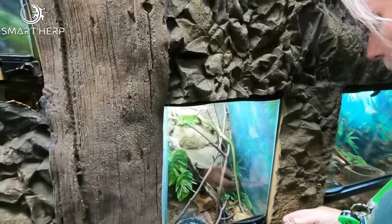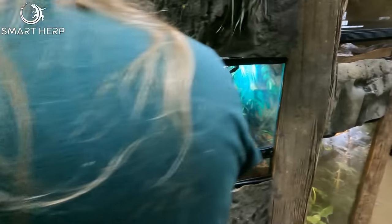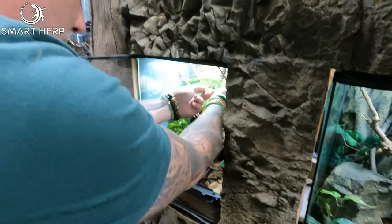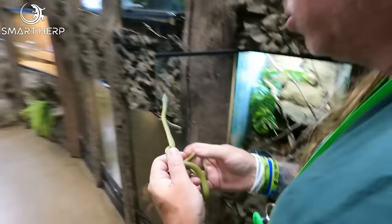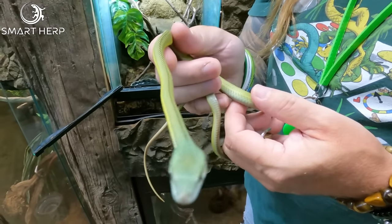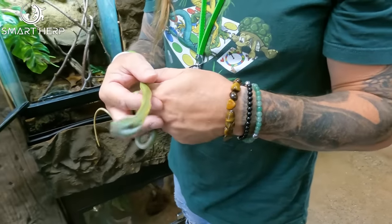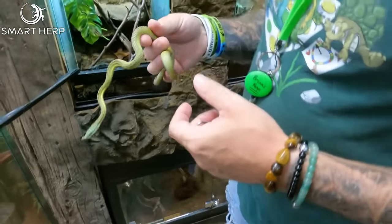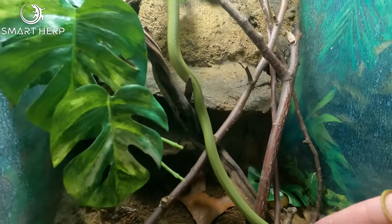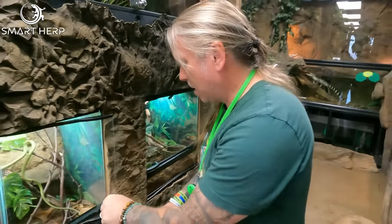This is a small little colubrid snake called a Baron's racer. You see that little nose appendage there. These are rear-fang venomous snakes, but mildly venomous, so nothing too bad. Good news is they very rarely bite. But these guys can get six to eight foot long. This is just a little guy here, only a few months old. Such a cool little snake — beautiful colors. Absolutely wonderful.